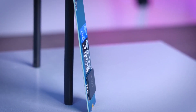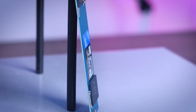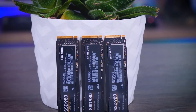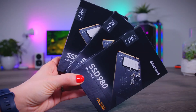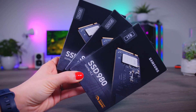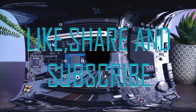Thanks for checking out this video about the best NVMe gaming SSDs. I hope this video has helped you find the perfect drive for your gaming PC. Whether it's for loading times, faster boot times, or just more storage, you'll be sure to find the perfect drive. Don't forget to check out the links in the description for more information and deals on these drives. Do not forget to like, share, and subscribe. Thanks for watching and have a great day!